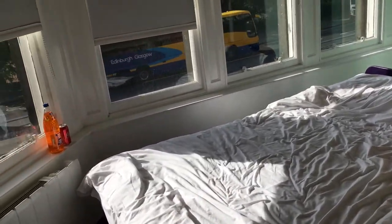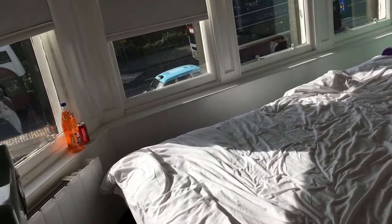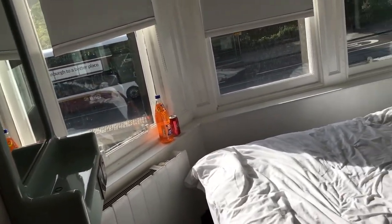I wanted to check it out because it was very inexpensive — like 30 pounds a night, which translates to a little over $30. You're staying in the heart of the city, which is the appeal. We were on Princes Street, right along the main stretch where everything is, blocks away from all the major attractions. I took a short video in the room, so we're going to check that out right now — a quick review of the EZ Hotel room in Edinburgh, Scotland.